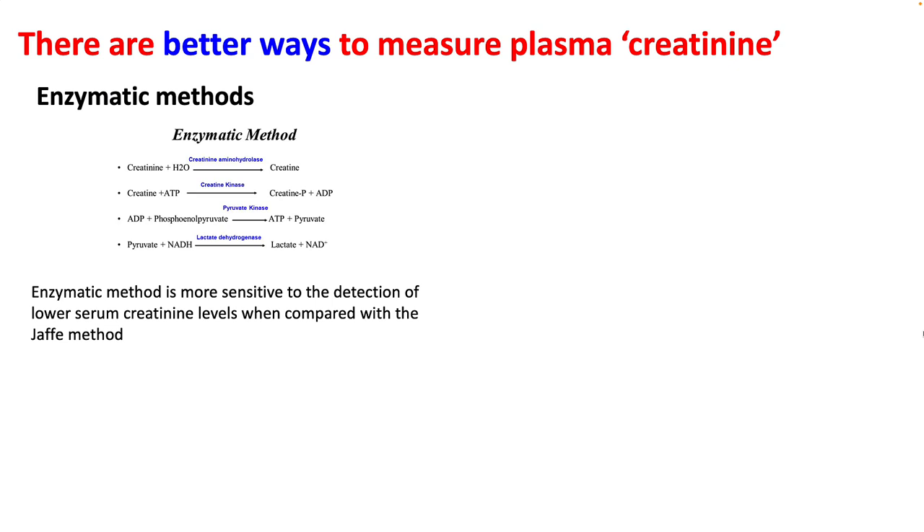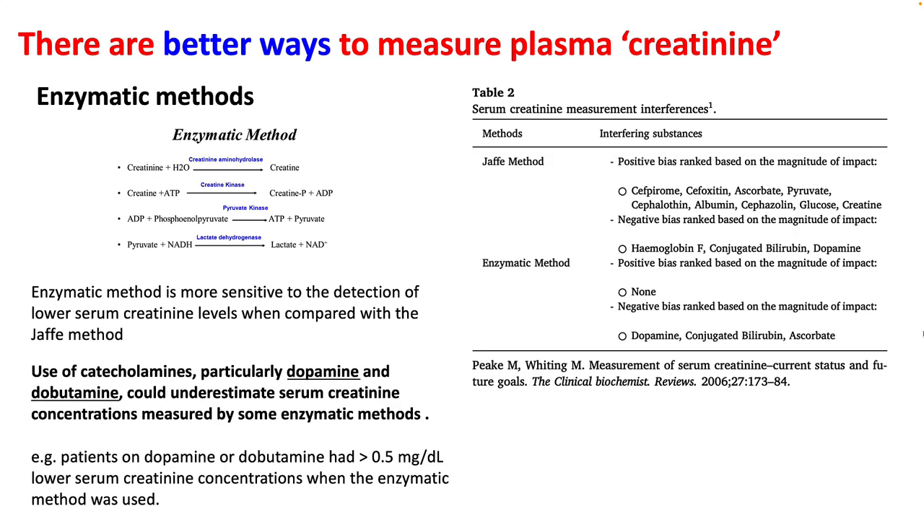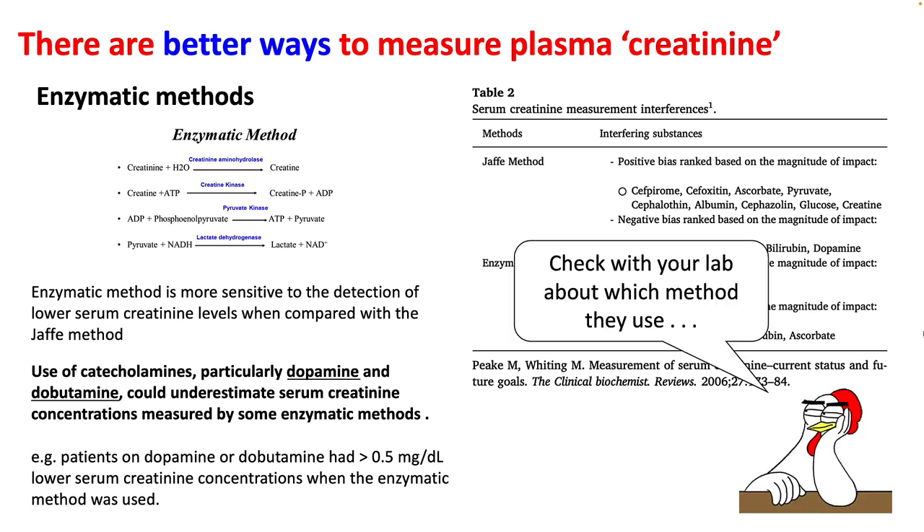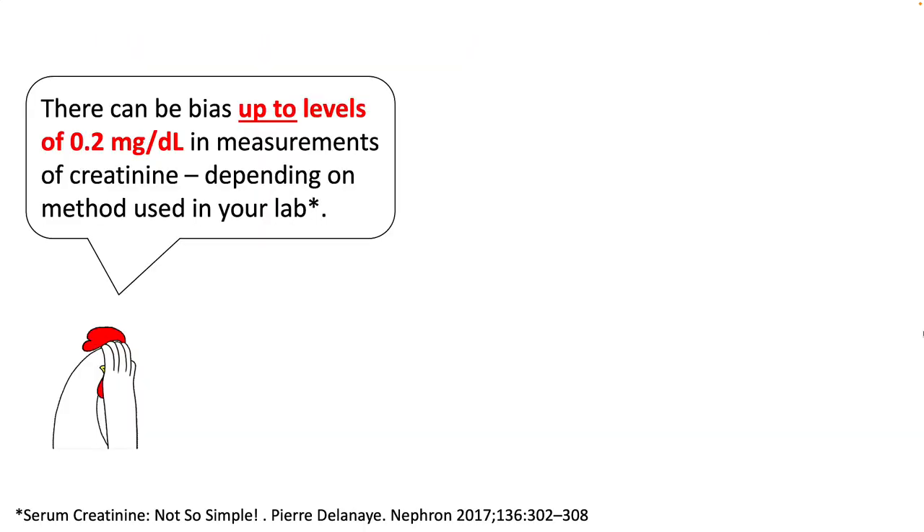There are other ways to measure plasma creatinine, including the enzymatic method. However, this also has problems — when using catecholamines, especially dopamine and dobutamine, you could underestimate serum creatinine by up to 0.5 milligram per dl. Check with your lab about which method they use. There can be a bias of up to 0.2 milligram per dl depending on the method used.